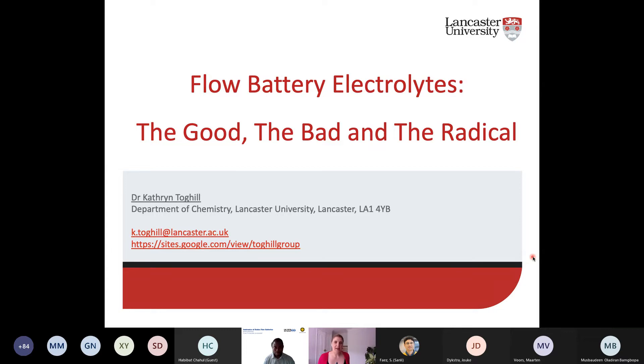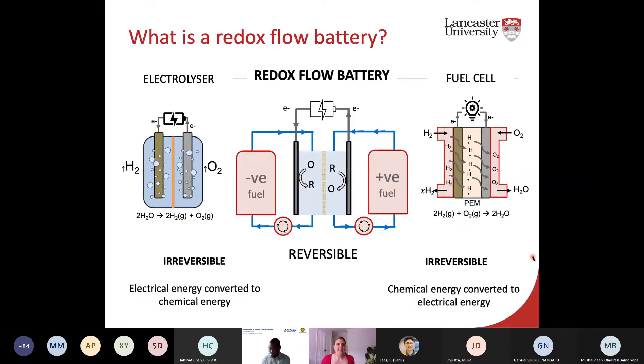Thank you very much for the invitation to speak today at the second Antronics meeting, dedicated to redox flow batteries, which is my area. I'm going to broadly speak about redox flow battery electrolytes today. The title is 'The Good, The Bad, The Radical.' There are a lot of electrolytes to consider in redox flow batteries, and I'll first give a broader scope of where they are in terms of their different electrolytes, because the electrolyte is the critical component that really distinguishes one from the other.